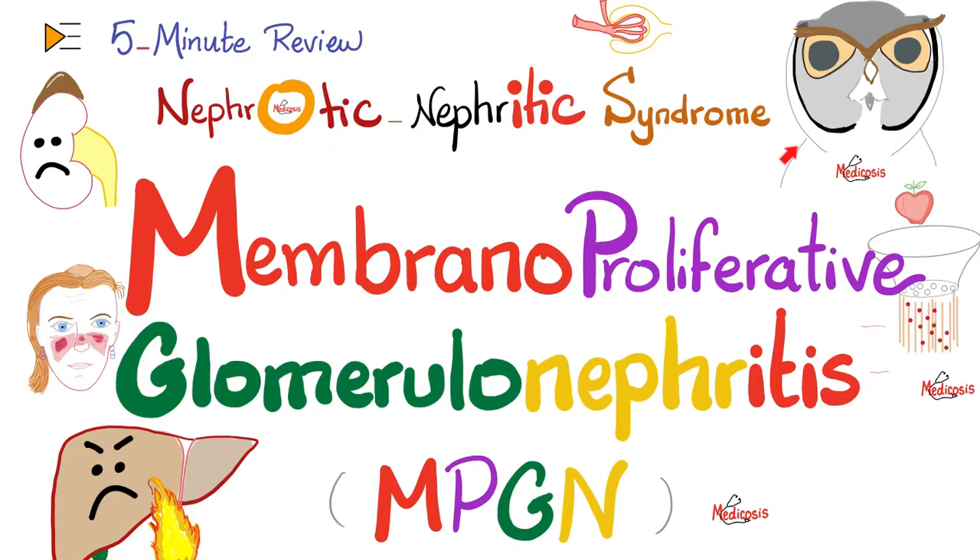Hey guys, it's Medicosis Perfectionarius, where medicine makes perfect sense. Let's continue our 5-minute review nephrology discussion. In the last video, we talked about diffuse proliferative glomerulonephritis. Today, we'll talk about membranoproliferative glomerulonephritis, another nephrotic slash nephritic syndrome. It is associated with hepatitis B, hepatitis C, cryoglobulinemia, and C3 nephritic factor, depending on the type, because we have MPGN type 1 and MPGN type 2. So let's get started.